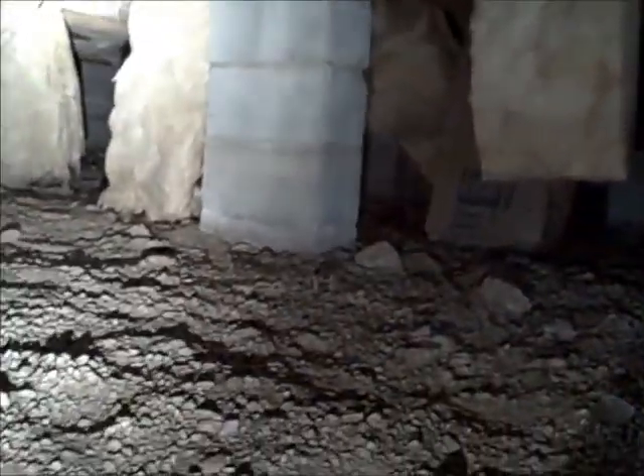It needs to be replaced and reworked. With the insulation falling, it's hard to keep the floors warm in the wintertime. So this is something to check if you've got a crawl space — see how your insulation is doing.